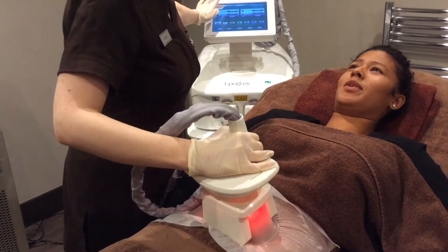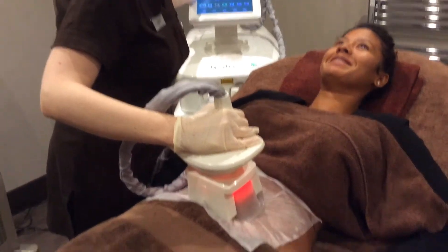While the actual treatment isn't painful, you're going to feel just a little cold.